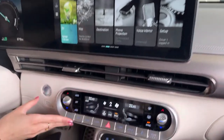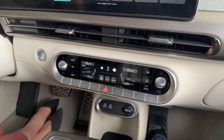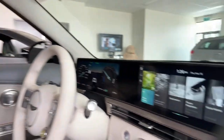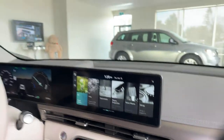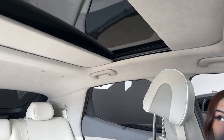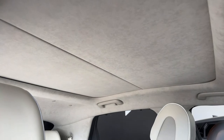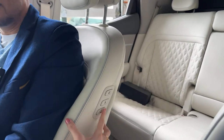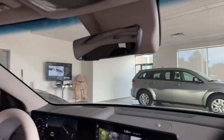The climate controls in the Genesis have a more luxurious look and finish. You can control climate through the panel or on the touchscreen, same as the EV6. The sunroof in the Genesis is a fixed glass roof — you can't open the glass, but it has a powered shade that meets in the middle. You can stop it wherever you like for partial or full light. The driver can also control the passenger seat from the driver's side, great for giving rear passengers more room — or just messing with someone.